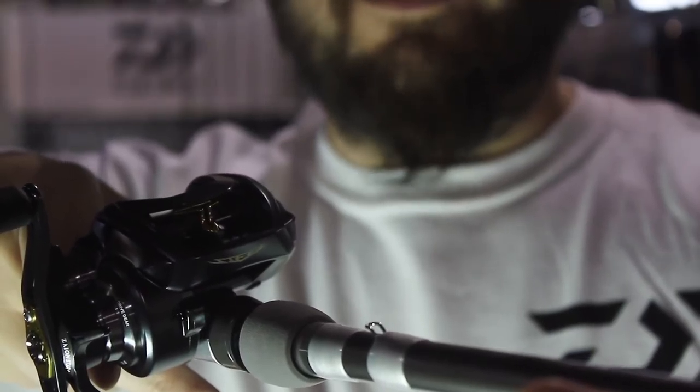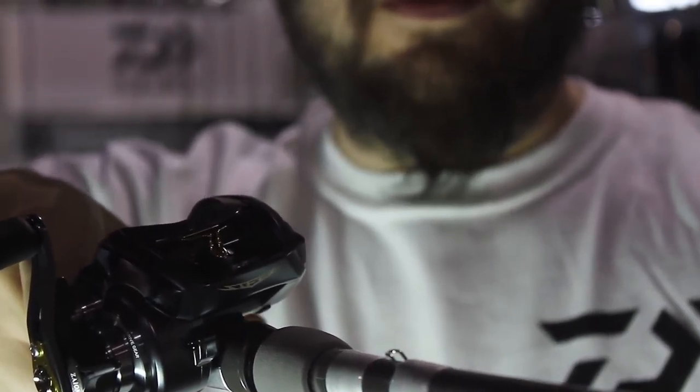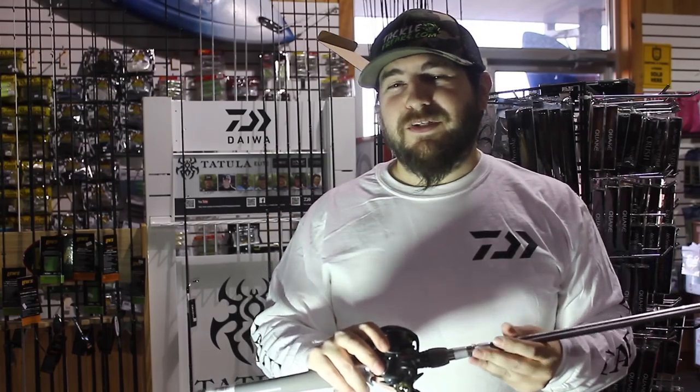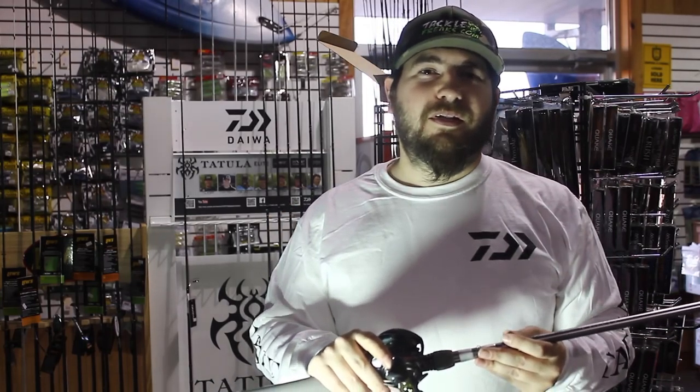He was running 20-pound test Sunline Shooter line. We don't carry Shooter, but we do have Sunline Assassin and FC Sniper on tacklefreaks.com — both are great crankbait lines.